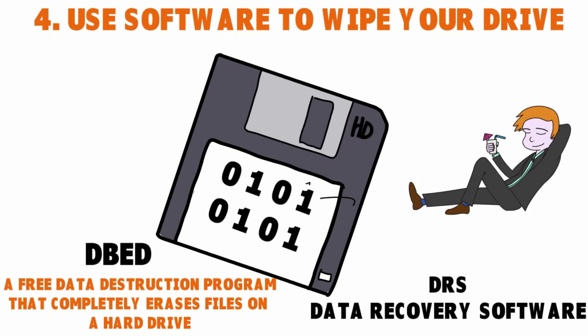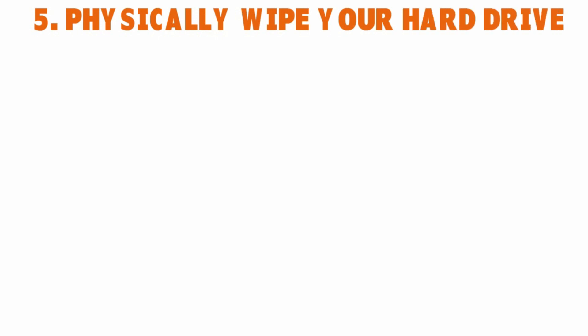This is helpful whether you're dealing with a company laptop or a personal computer — really any device or hard drive in general. If you don't want to use software, you can also physically wipe your hard drive.